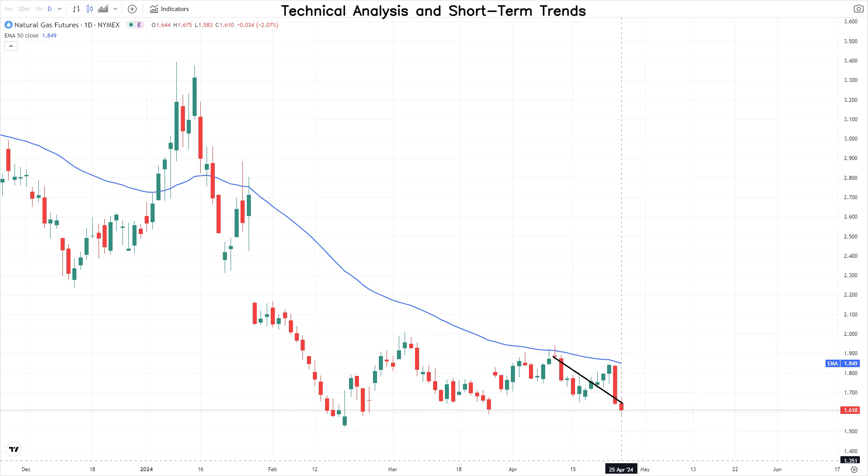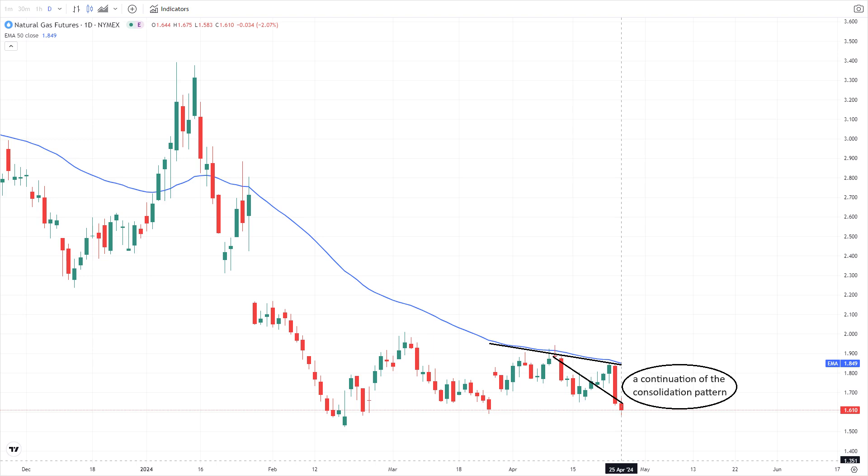The primary trend, as indicated by the daily swing chart, is downward. Similarly, the intermediate trend is downward, with the 50-day moving average at $1.84 acting as a control point. This will likely lead to a continuation of the consolidation pattern.